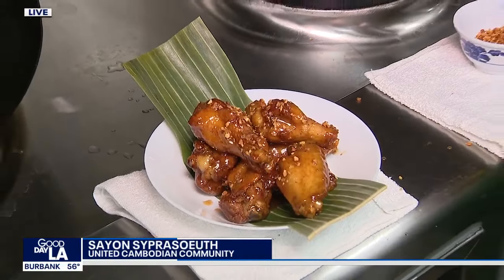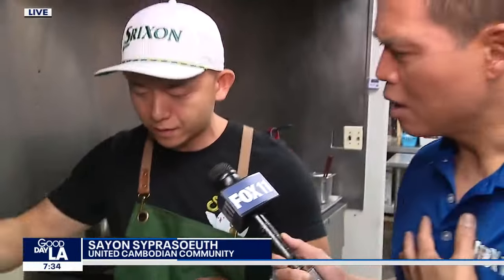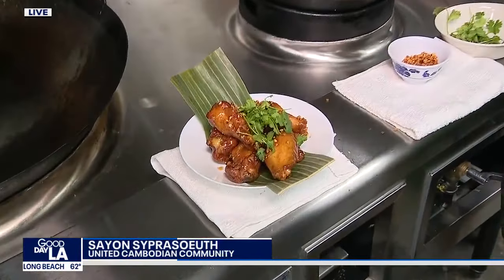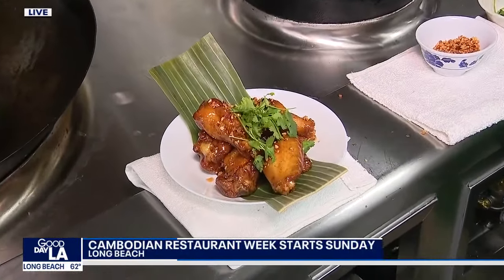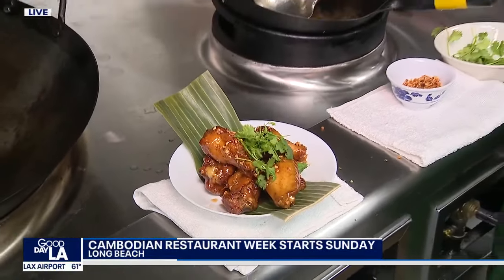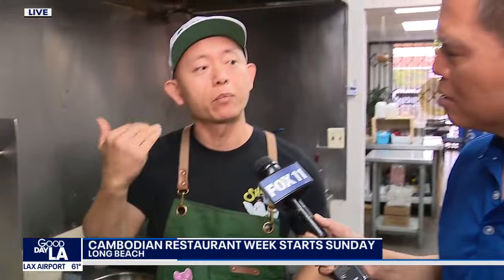He took that flavor profile and turned it into a wok sauce — a 30-second sauce that develops throughout the day. It has a little bit of spice to it, but not spicy. Tamarind has a unique flavor — it's very tangy and sweet, which is a hallmark of Cambodian cooking. The fried garlic gives smokiness, and the cilantro gives brightness.